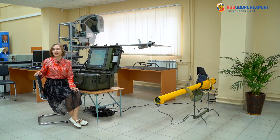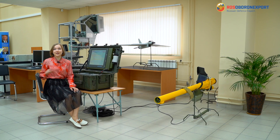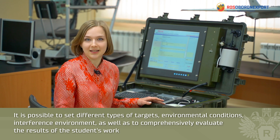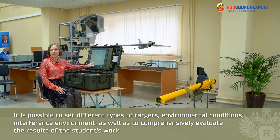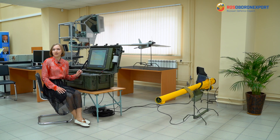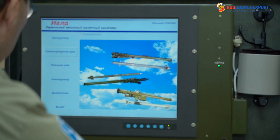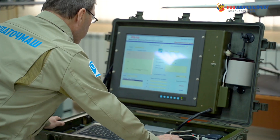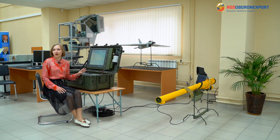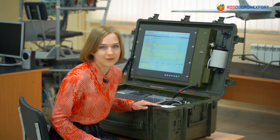All this comprehensive training wouldn't be possible without strong and reliable software. The simulator uses software that provides storage and accounting of training results in a single database. The assessment of each exercise is generated automatically according to an effective set of criteria for the most reliable assessment of the trainee's preparation. The instructor has the ability to create an unlimited number of his own tasks, indicating the type, speed, and trajectory of targets, weather conditions, and background target environment, including performance in conditions of passive and active interference.